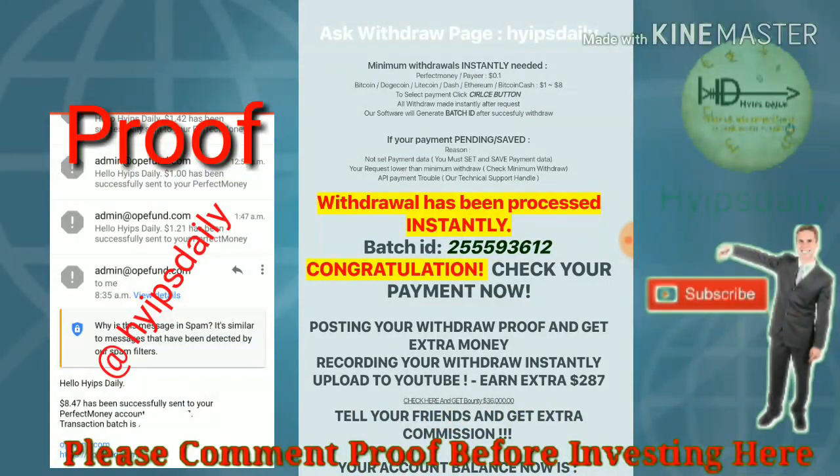Here you can see my batch ID was produced. If my batch ID is generated, which means the site is currently paying.